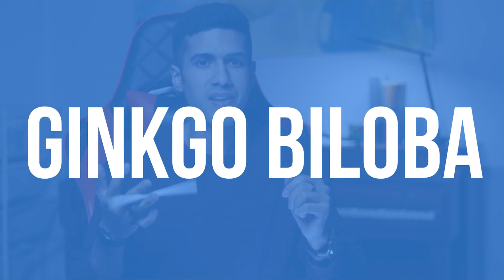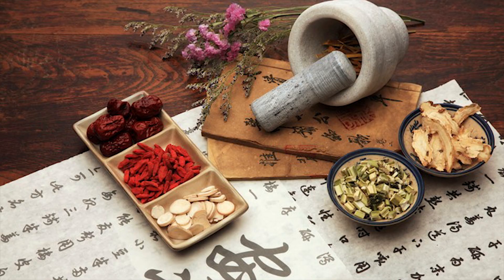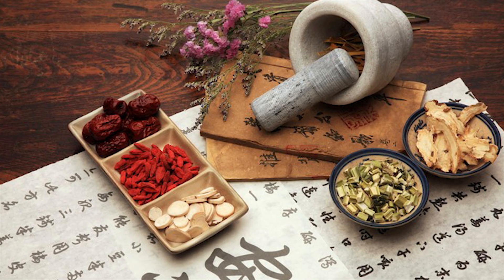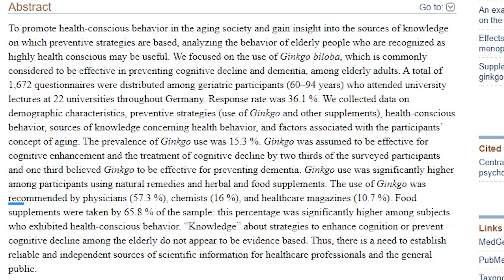Ginkgo biloba is more than likely the most popular supplement consumed worldwide for brain health and as a nootropic. It's traditionally been used in ancient Chinese medicine mostly for cognitive decline or sickness. Some U.S. research showed that up to 2% of all households use ginkgo biloba, and 57% of users said the only reason they were taking it was because their doctor advised them to.